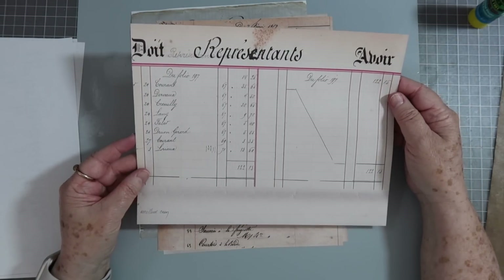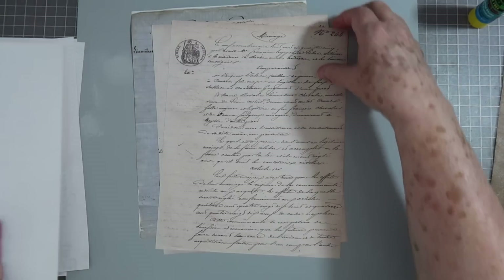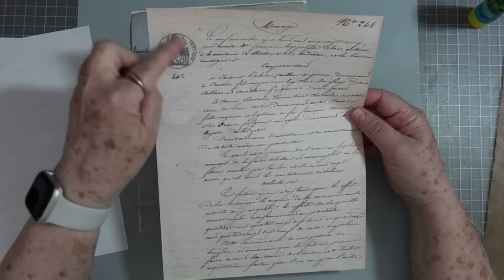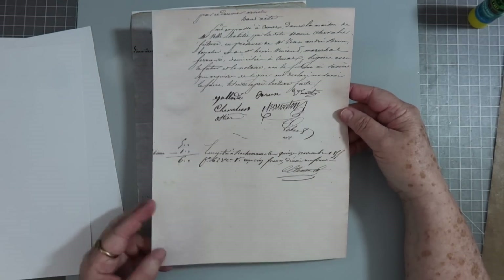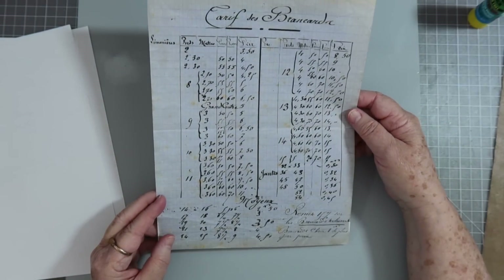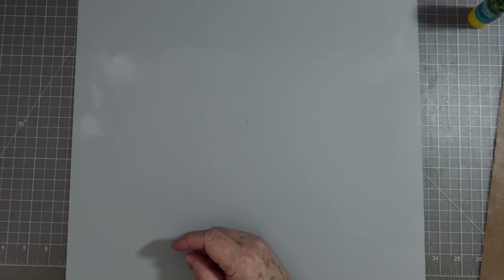And then this one, and this one — I love that emblem right there. This one is like the end of a document but it was in the original so we included it. And then this one is a little bit different color but I love it. So that is the vintage French Documents kit — it's 10 pages in that one.